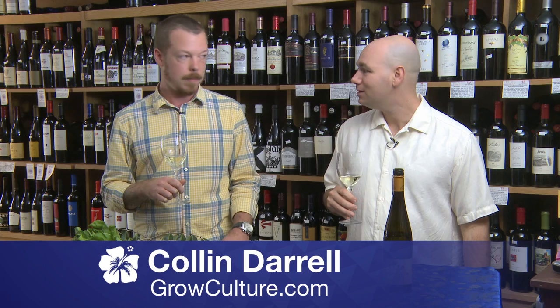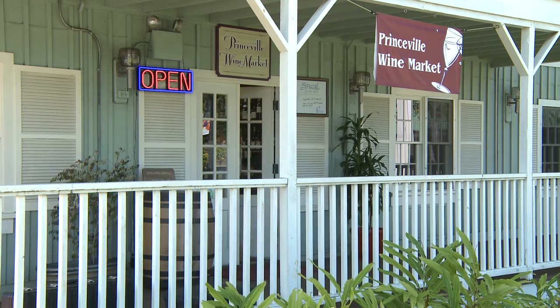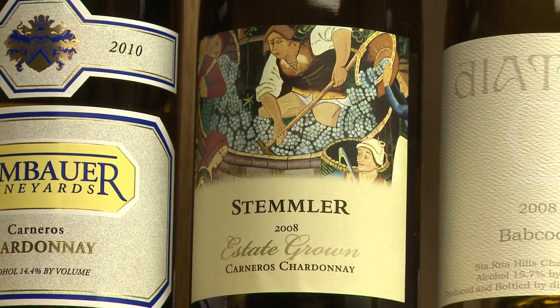If you'd like to know more about upcoming events, please visit us on growculture.com. I'm Daniel Braun, certified sommelier and owner of the Princeville Wine Market here at the Princeville Centre on the North Shore. We specialize in small production, boutique and allocated wines. Aloha!